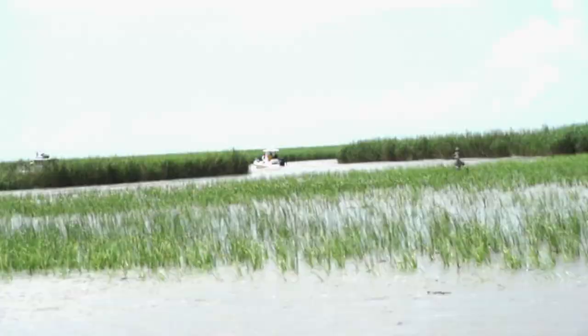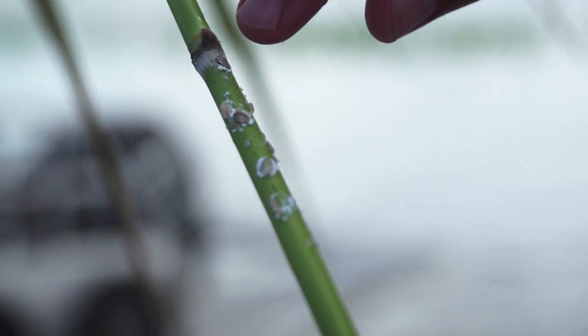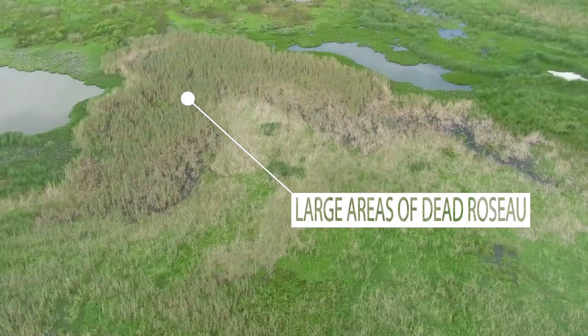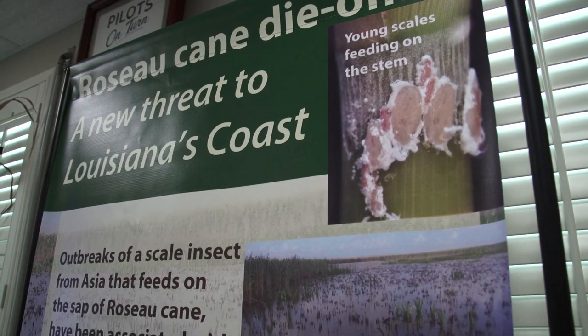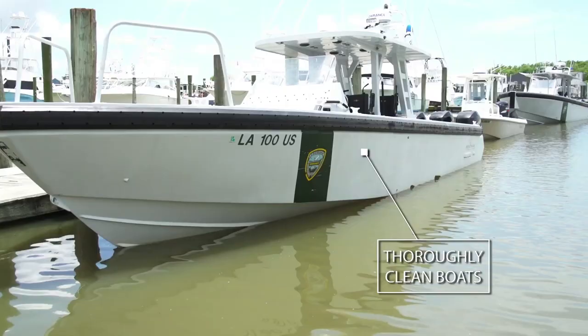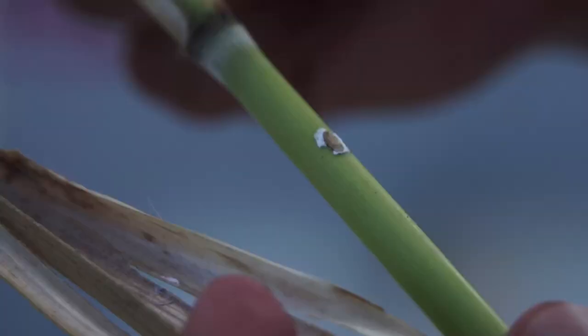As our state's biologists work to combat this rapidly spreading threat, there are ways we can help stop the spread of the rose-o-cane mealybug. First, here is how you identify areas that have been affected. Next, make sure you take precautions to stop the spread of the scale by thoroughly washing your boat before you travel away from marinas, and make sure not to move cane from one area to another.